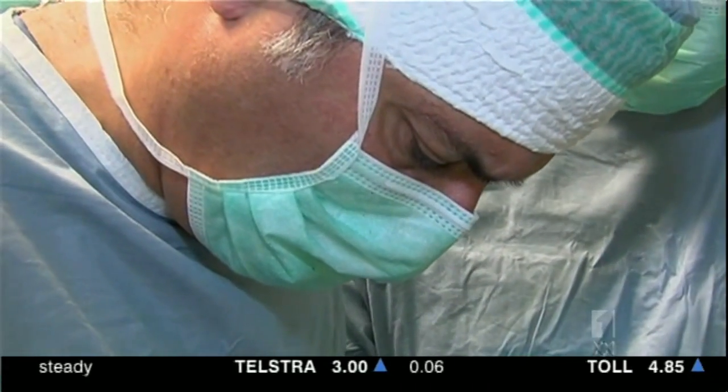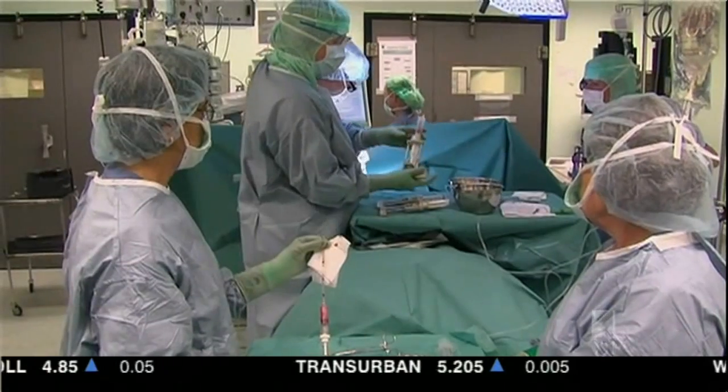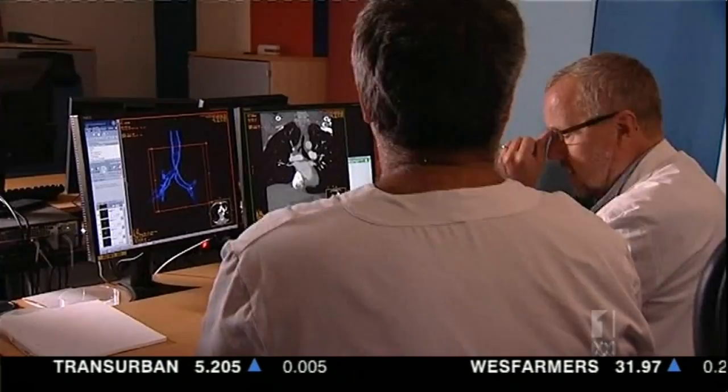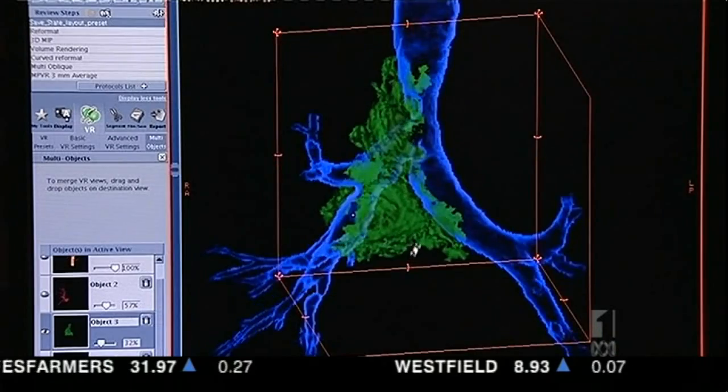And here it is in the operating theatre, being cut to size moments before being transplanted. The ability to create a 3D synthetic organ is a significant moment in this field of surgery. This technique does not rely at all on a human donation.